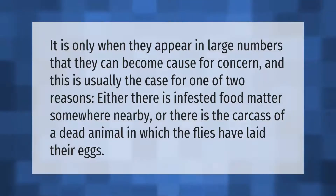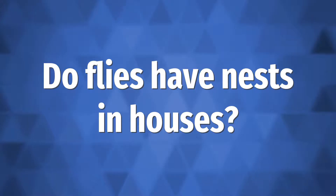Large numbers of flies are usually the case for one of two reasons: either there is infested food matter somewhere nearby, or there is the carcass of a dead animal in which the flies have laid their eggs.